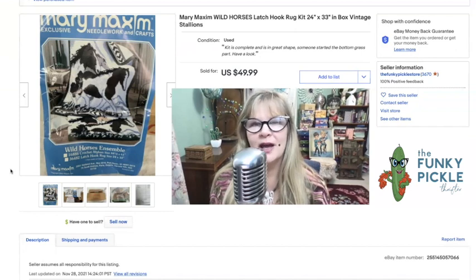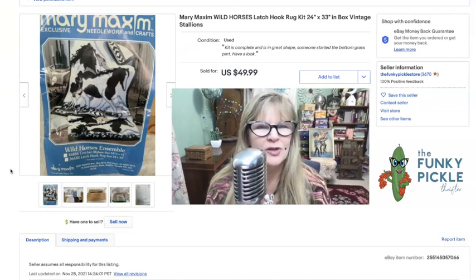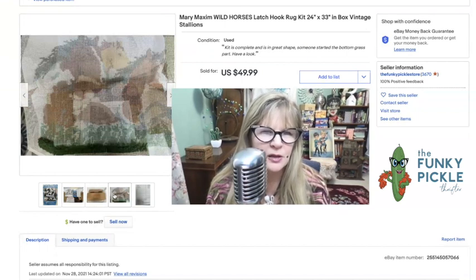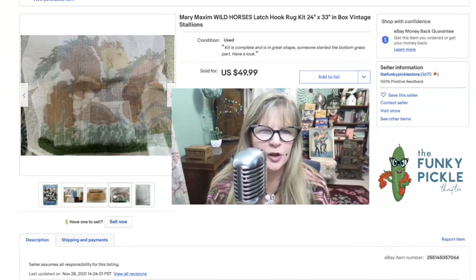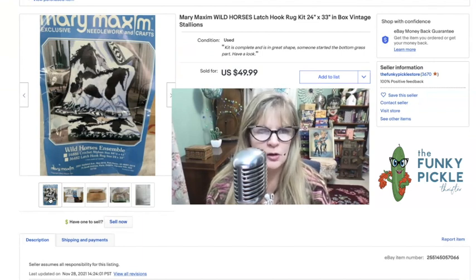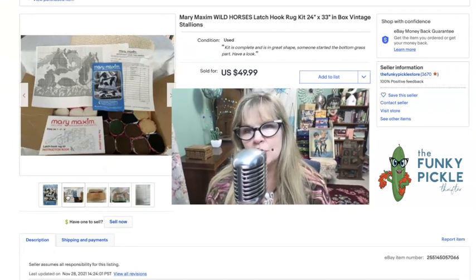I love selling needlework kits and rug kits when I find them. I found this one in a little thrift store — I think it was $3 or $4. I'm always interested when I see Mary Maxim — that's one that seems to sell pretty well for me. I just love the theme of this one: it's called Wild Horses. Now it was started a little bit, so I did disclose that and I took a picture of it. On the bottom, somebody kind of just started the grass very neatly. This kit included both an afghan and a rug — I had to sort that out. It included everything. Paid two or three dollars, sold it for $50.